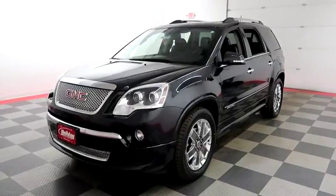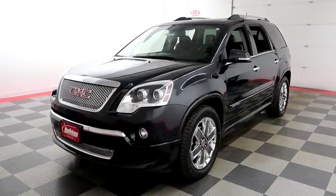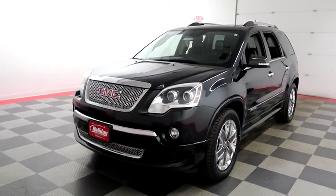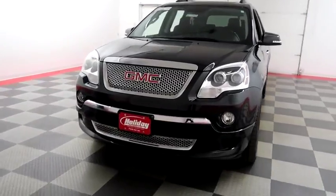Hi, I'm Andy with Holiday Automotive. Today we're going to take a look at a 2012 GMC Acadia. Stock number is 18C294B.